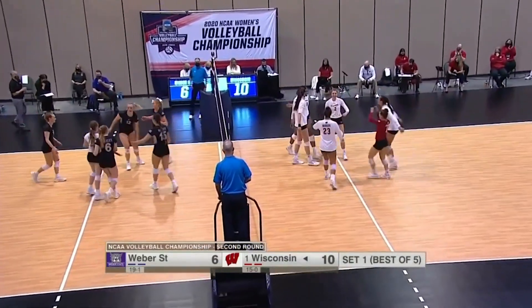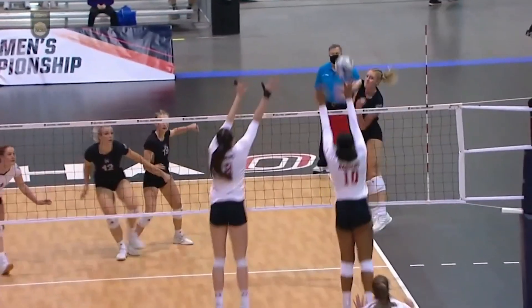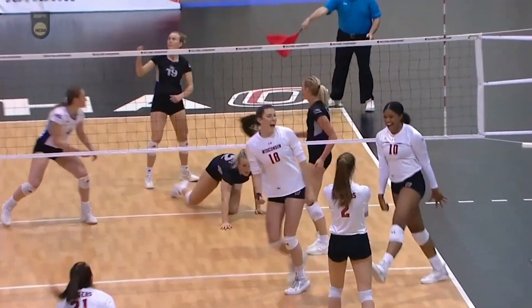Outside to Rylan Adams is blocked. Wisconsin boasts a pretty big block too — they're first in the Big Ten, 25th in the nation in blocks per set.